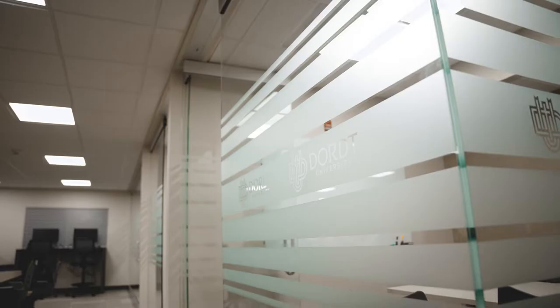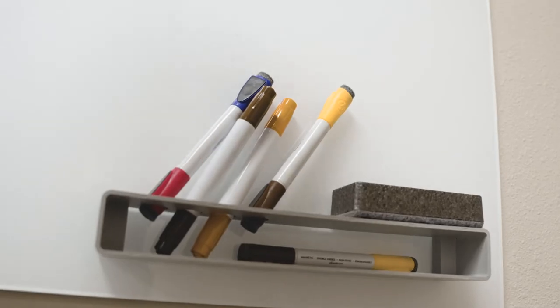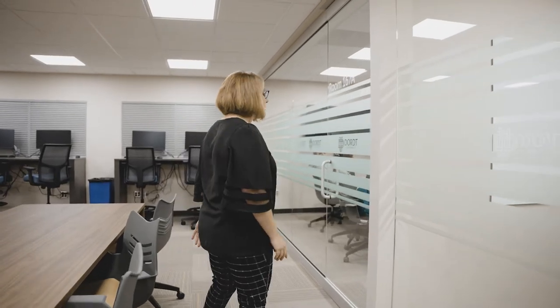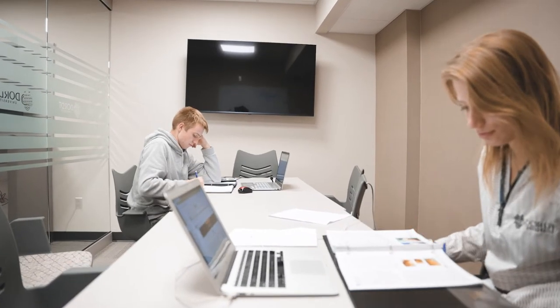One of the best additions of our new renovation are these small tutoring rooms we have that are glassed in. We have four of them, and we have a larger conference room back over here that seats about eight, also used for tutoring or even if you need to get together and study with a group of friends.